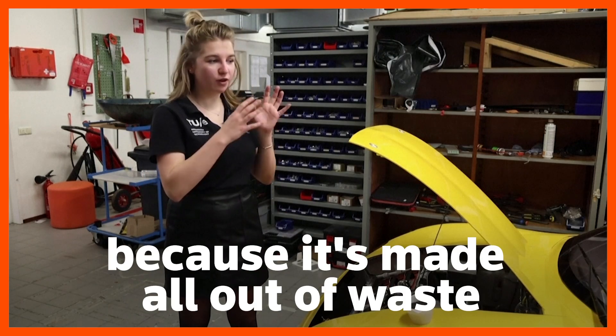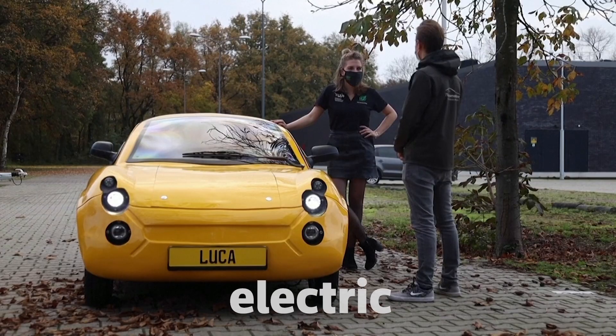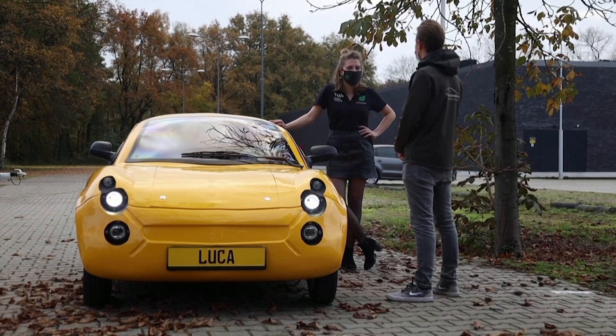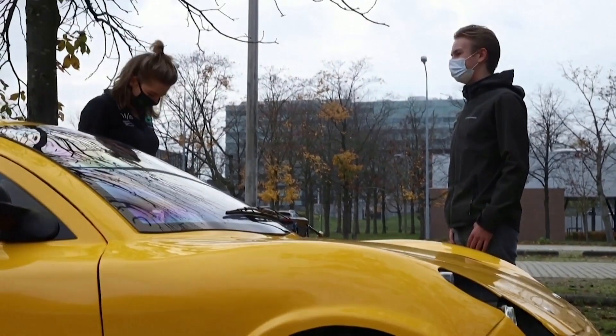This car is very special because it's made all out of waste. Meet Luca, the bright yellow electric two-seater. It's made from plastics fished out of the ocean, recycled plastic bottles, and regular household garbage.